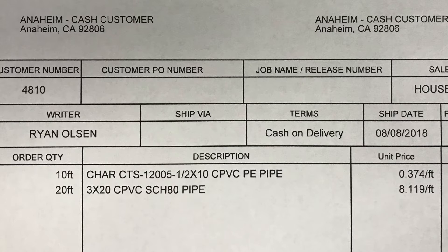Let's look at how an invoice or a pick ticket would read. Charlotte, copper tube size, half inch by 10-foot CPVC plain end pipe. Three inch by 20-foot CPVC schedule 80 pipe.